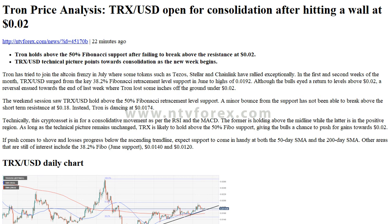I am Anna, from ntvforex.com. Tron price analysis: TRXUSD is open for consolidation after hitting a wall at 2 cents. Tron holds above the 50% Fibonacci support after failing to break above the resistance at 2 cents. The TRXUSD technical picture points towards consolidation as the new week begins.